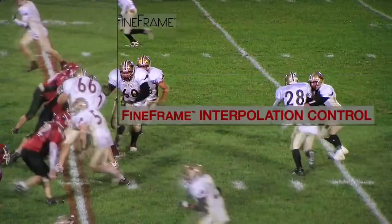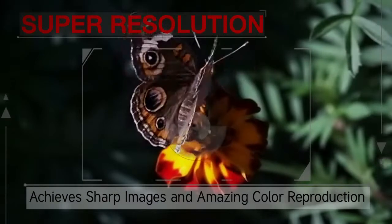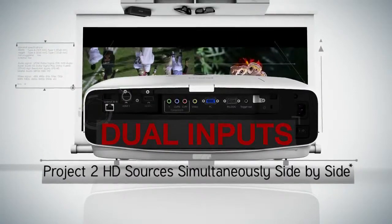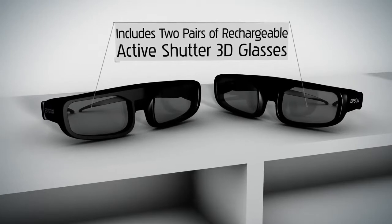Installation flexibility with the widest lens shift available. Fine frame interpolation control produces smooth, natural-looking playback. Super resolution achieves sharp images and amazing color reproduction. Dual inputs project two HD sources simultaneously side by side. Includes two pairs of rechargeable active shutter 3D glasses.